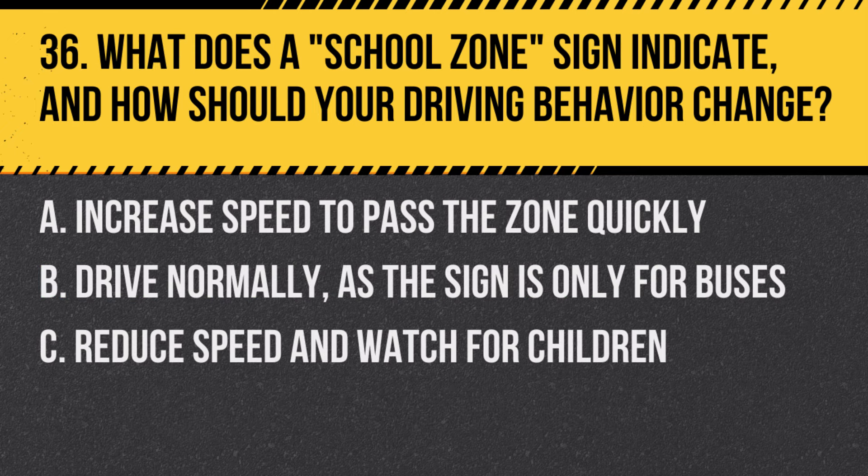Question 36: What does a school zone sign indicate and how should your driving behavior change? A. Increase speed to pass the zone quickly. B. Drive normally as the sign is only for buses. C. Reduce speed and watch for children. Answer: C. Reduce speed and watch for children. This sign indicates a school zone with a lower speed limit and higher pedestrian activity.